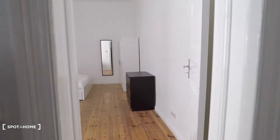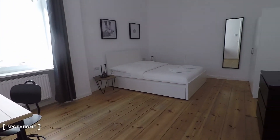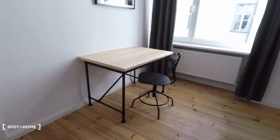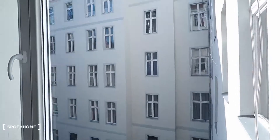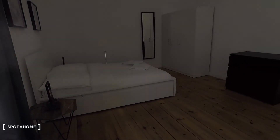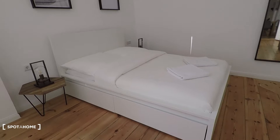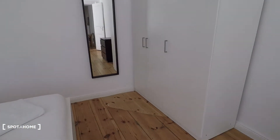And here on the corner you have the spacious bedroom equipped with a desk and a window to the inner courtyard. It's very quiet and lots of light coming in — there's the sun. And here you have a double bed and a wardrobe.